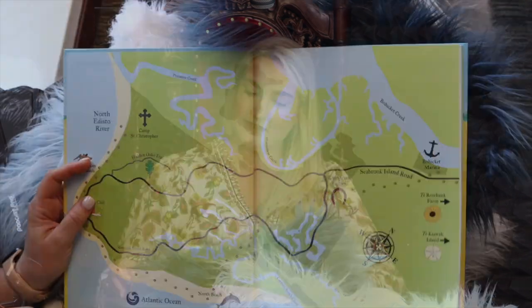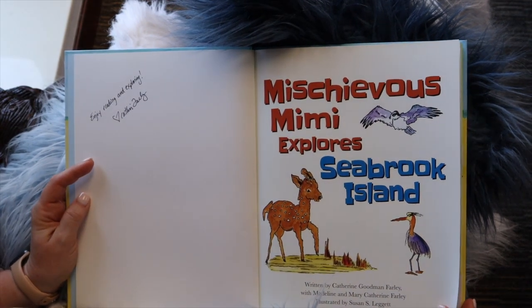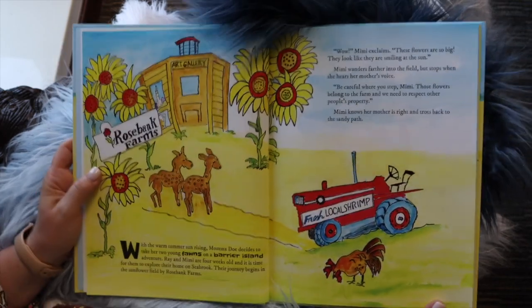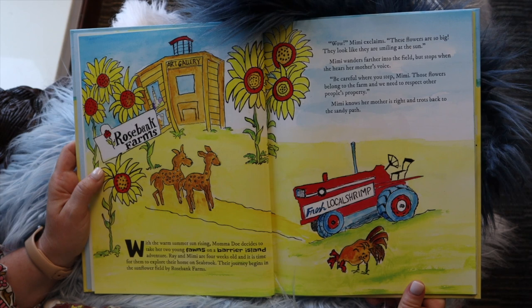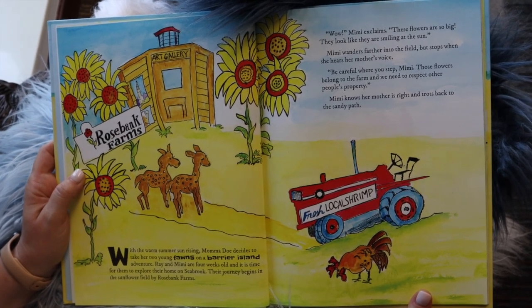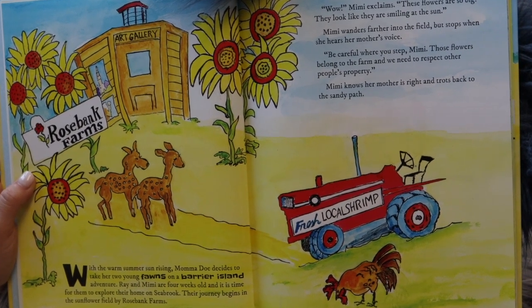Let's find out where this is. Mischievous Mimi explores Seabrook Island. With the warm summer sun rising, Mama Doe decides to take her two young fawns on a barrier island adventure. Ray and Mimi are four weeks old, and it's time for them to explore their home on Seabrook. Their journey begins in the sunflower fields of Rosebank Farms.